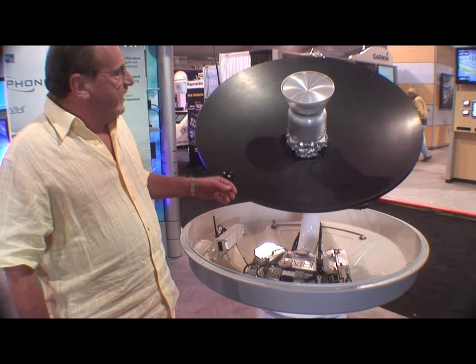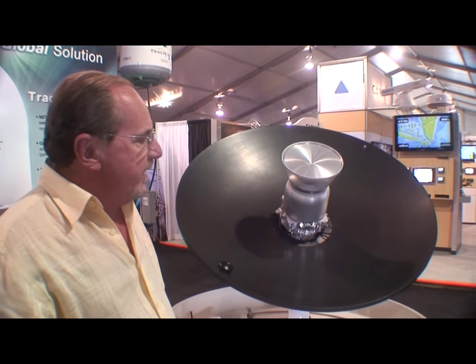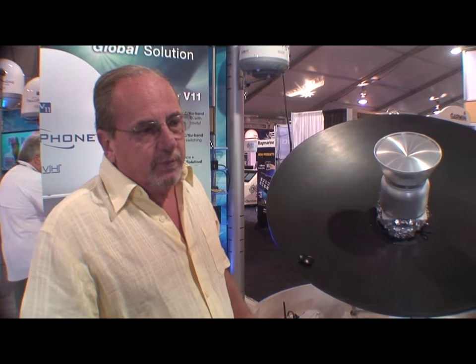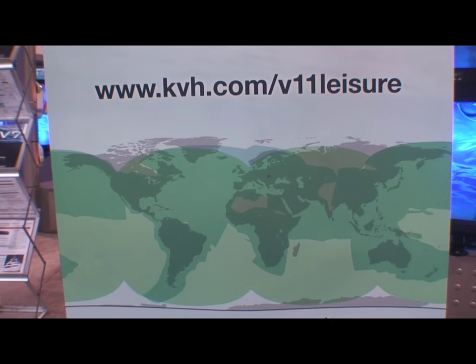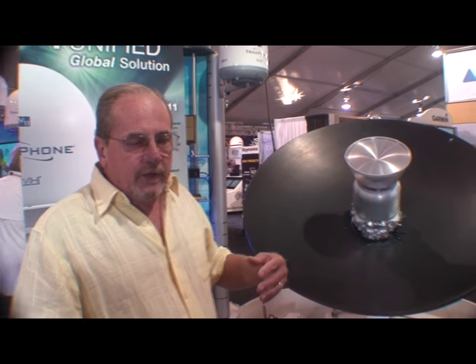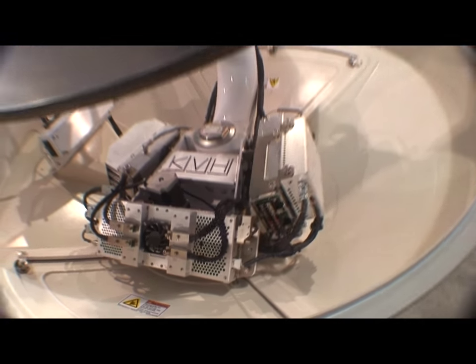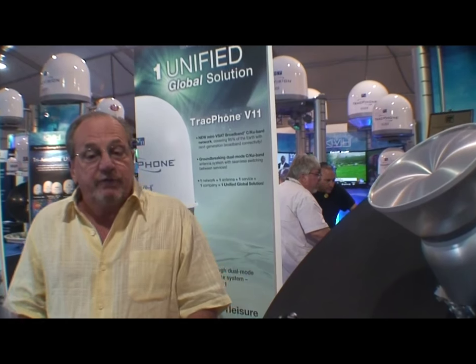The V11 is a combination KU band and C band satellite communication system. It's the only one we know of that works on both bands. What it gives you is complete worldwide coverage, very good speed on the KU band, and also good speed when it has to switch to the C band. When the unit can, it works on the KU band, and then when you run out of KU band coverage, it switches automatically over to C band, so it still gives you continuous communication — voice and data all over the world.